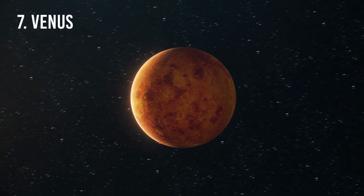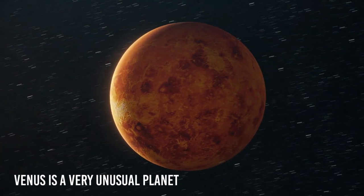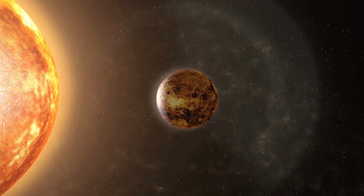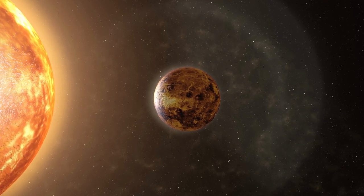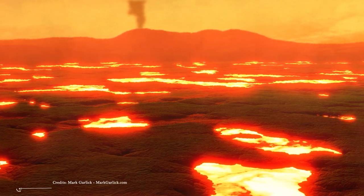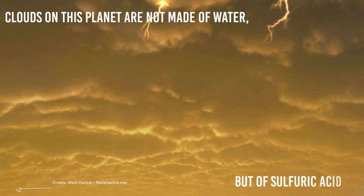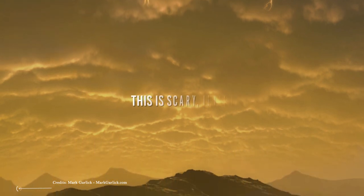Number 7: Venus. Despite being in our solar system, Venus is a very unusual planet. It is the second planet from the Sun and has an atmosphere so thick and full of clouds that its surface is much hotter than that of Mercury. Volcanic eruptions are always present on Venus. Clouds on this planet are not made of water, but of sulfuric acid, which condenses and rains down on the ground. This is scary, isn't it?